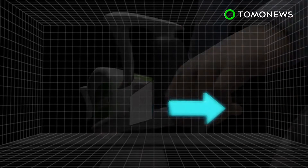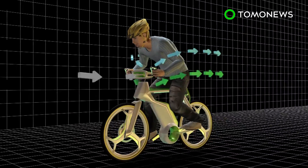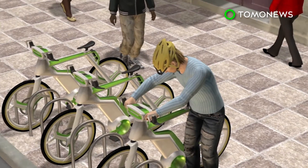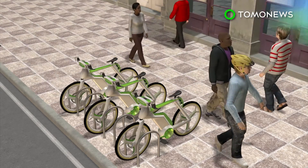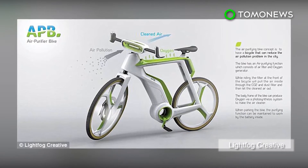While the pollution is converted into clean air, a lithium-ion battery embedded in the bike's frame will release oxygen. The bike can produce more clean air than its rider can use, benefiting the community. The green frame captures solar energy to supply the bike's battery and filter system, allowing it to produce clean air even when parked. There is no news on whether the bicycle will be prototyped or go into production.